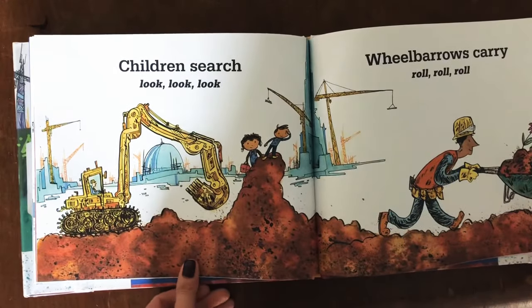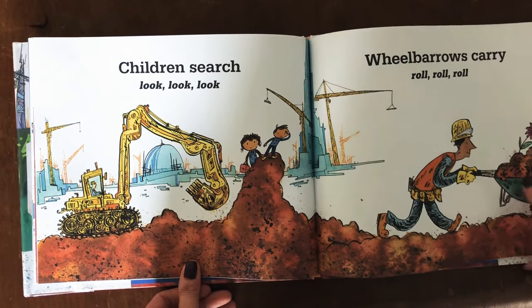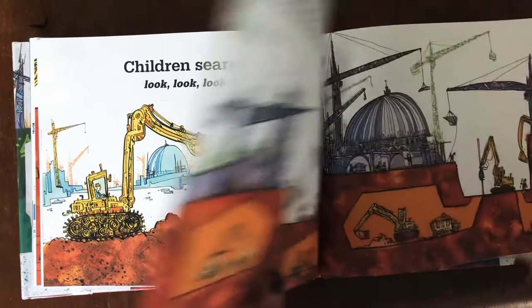Children search. Look, look, look. Wheelbarrows carry. Roll, roll, roll.